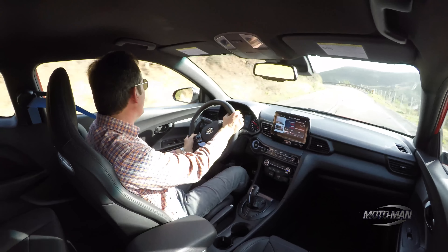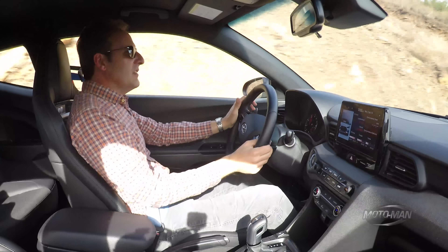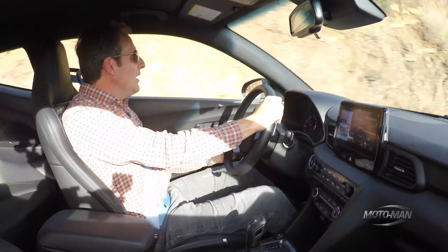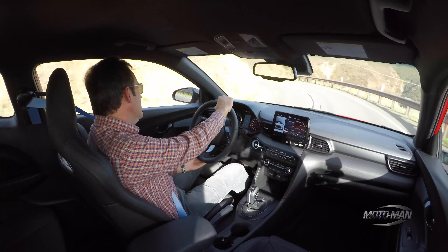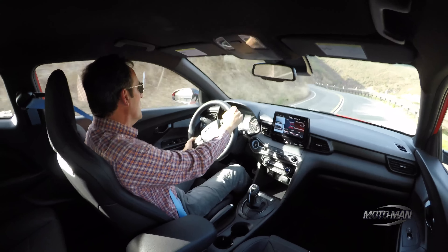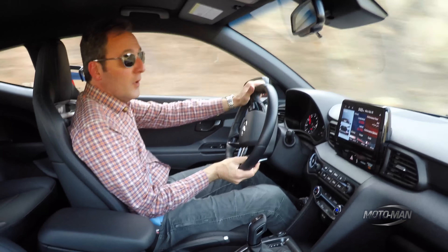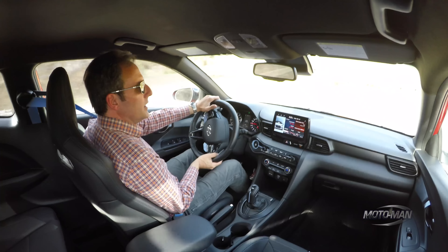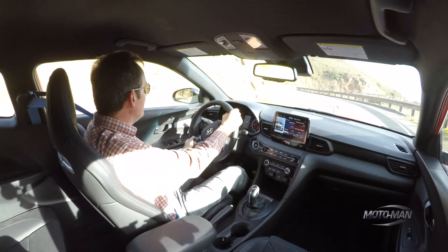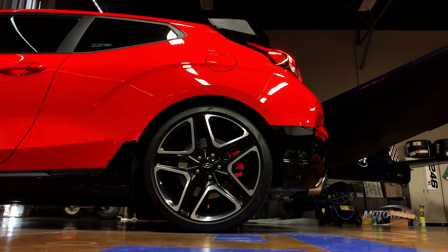The electronic limited-slip differential works better here with the DCT — it makes the car more forgiving. Unlike those large German SUVs on this same road where you can get over your skis, this car is more accessible. I still highly suggest driver training and car control before pushing it hard, but you can get into this car, push it aggressively, and have a good yet safe day in the canyons, on a track, or on mountain roads.